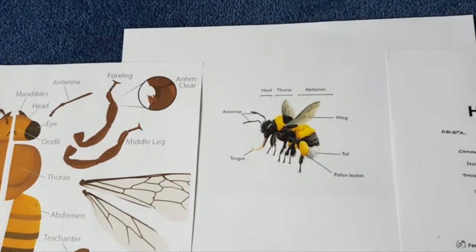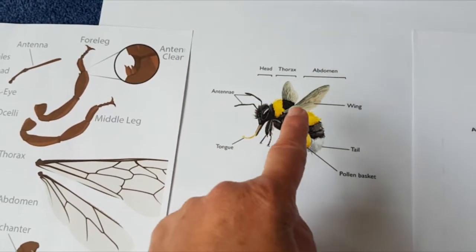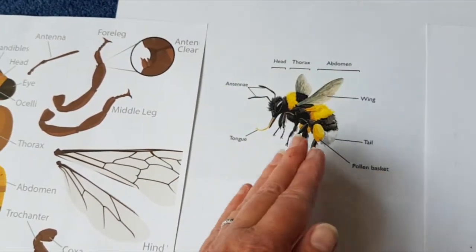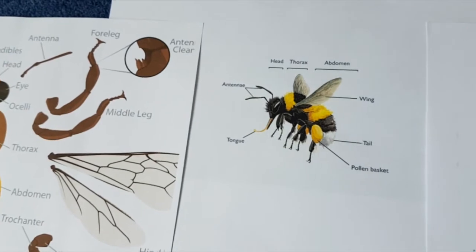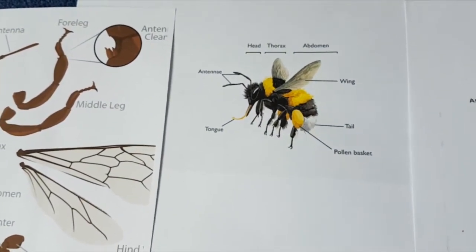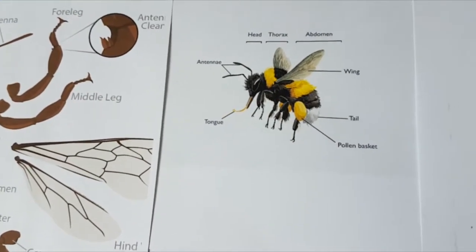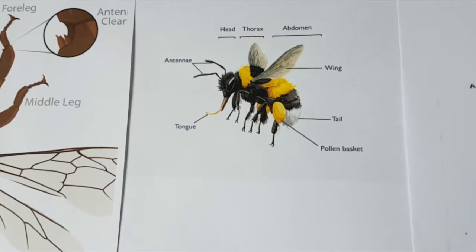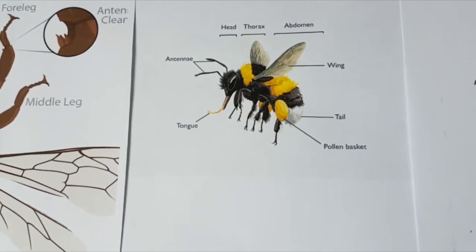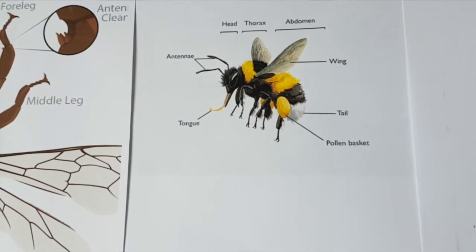If we look at a bumblebee, it has a much fatter body and hairs all over its body. It's usually striped black and white, or sometimes it can be a gingery colour. When it flies its legs hang down. They're very passive and they're not going to sting you unless really provoked, and surprisingly bumblebees can sting several times.